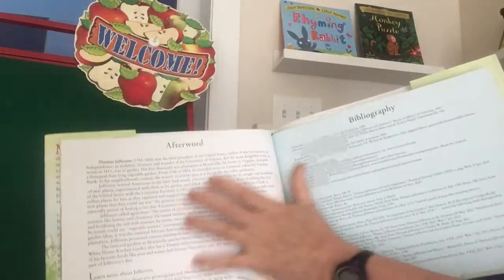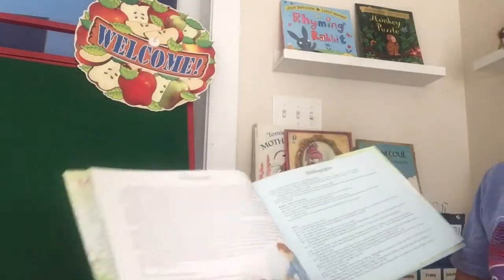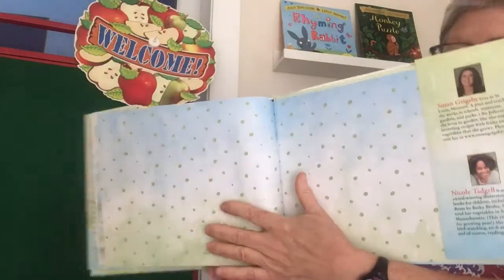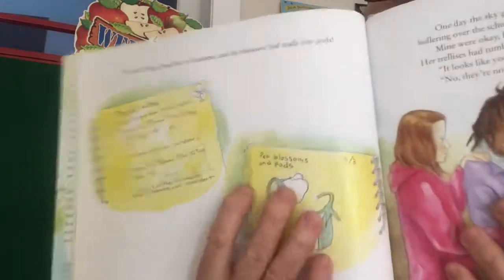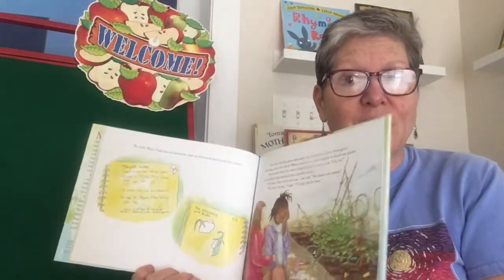And here's the afterward — more detailed information about Jefferson and his gardening and his first peas to the table contest that he did with his friends. I hope you enjoyed First Peas to the Table. This page shows the kind of information you might be recording in your book, your Diario de Semilla for Señora Santiago. You're going to be drawing pictures of your bean as it sprouts, as it gets a brota, as it sprouts — maybe it's going to get little leaves! Don't forget to keep washing your hands, cover your coughs and sneezes, do some reading, do some writing, help your family around the house, and I'll see you tomorrow. Bye!